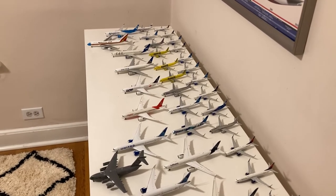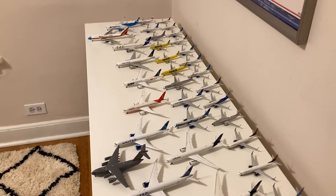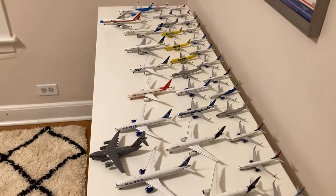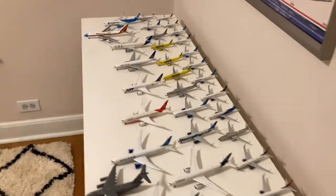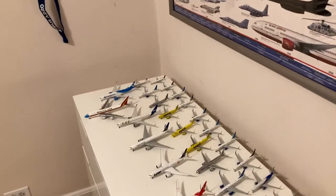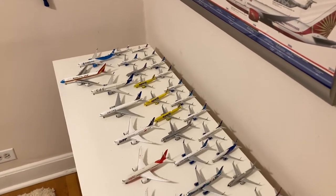What is up everybody, Garden State Aviation here back with another video. In this video I'm going to be showing you guys my complete model collection for the year 2021 to 2022. How this is going to work is I'm essentially going to go by the scale of the models and the size in that scale, smallest to largest. I'm going to say the type of aircraft, the airline, and obviously the brand. Without further ado, let's get started.